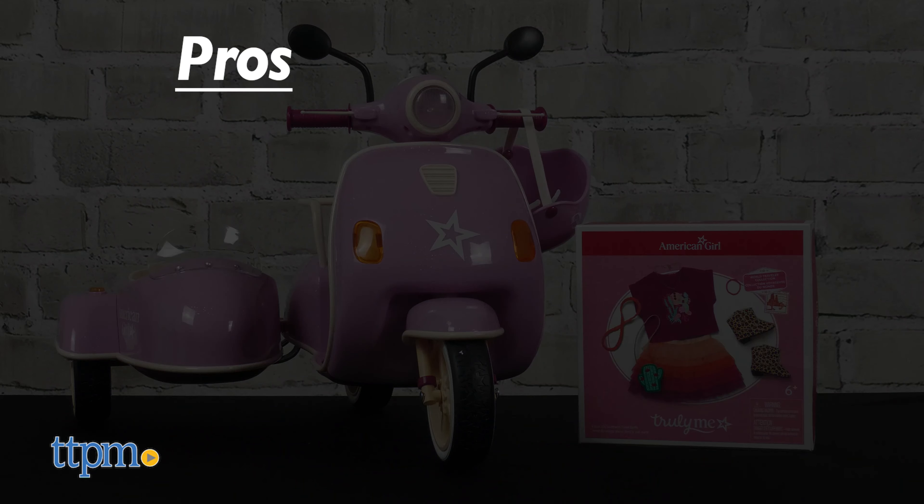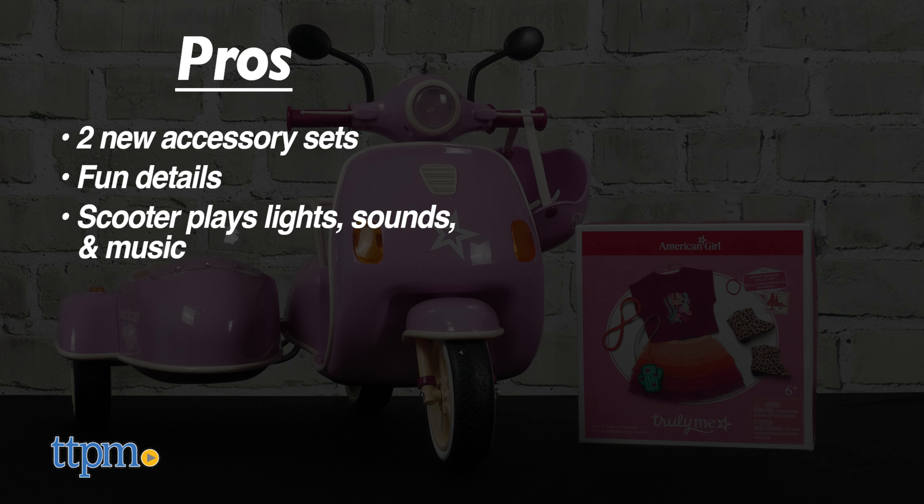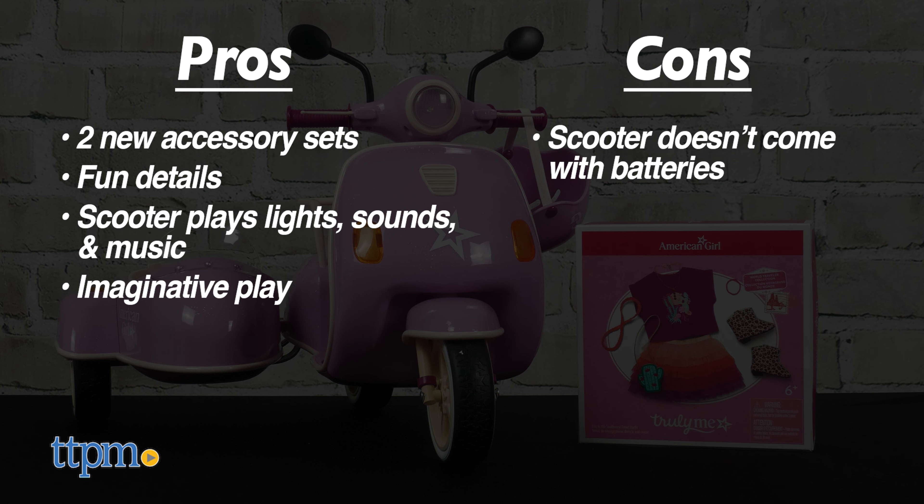The pros are two new accessory sets for the doll, fun details on both sets, the scooter plays lights, sounds, and music, and they inspire imaginative play. My only con is that the scooter doesn't come with batteries, so overall I give these 4.5 stars.